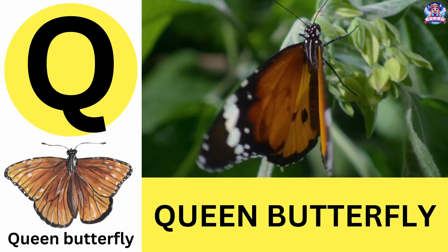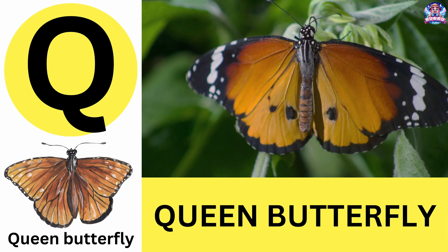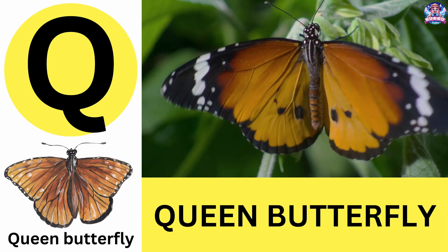Q. Q is for queen butterfly. Queen butterflies are closely related to monarch butterflies. Q is for queen butterfly.